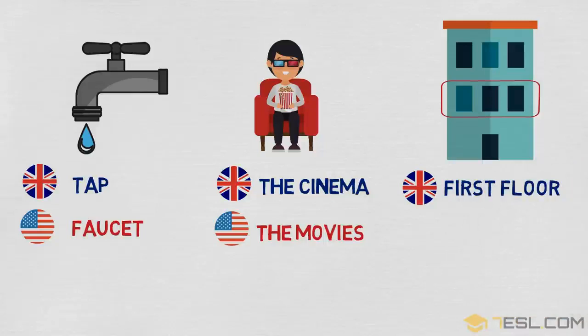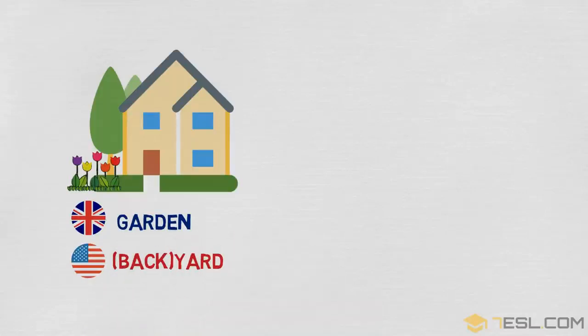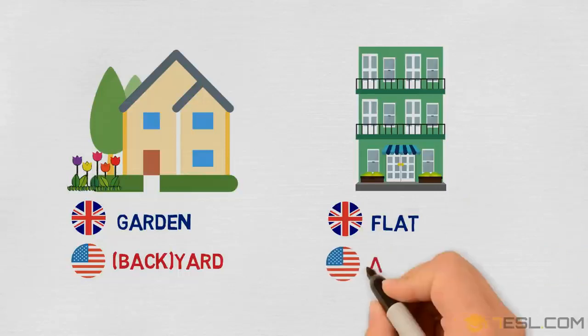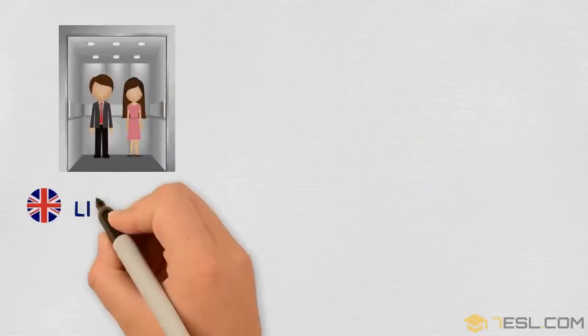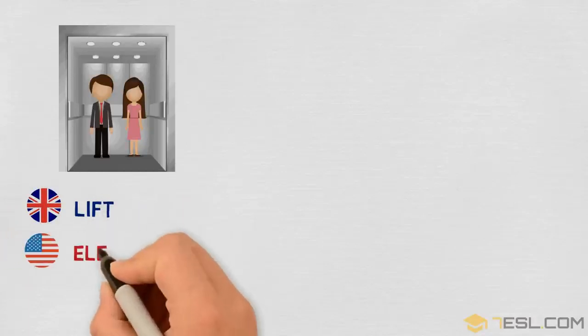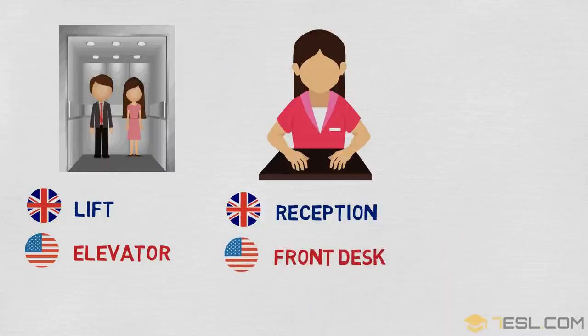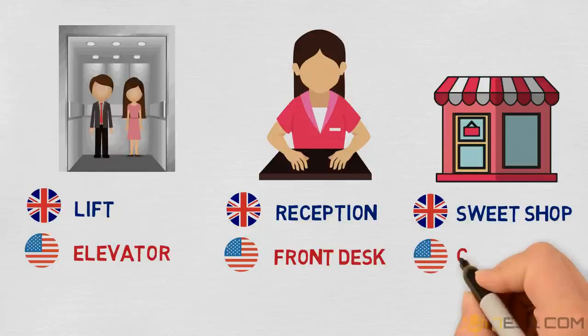First floor / second floor. Garden / backyard. Flat / apartment. Lift / elevator. Reception / front desk. Sweet shop / candy store.